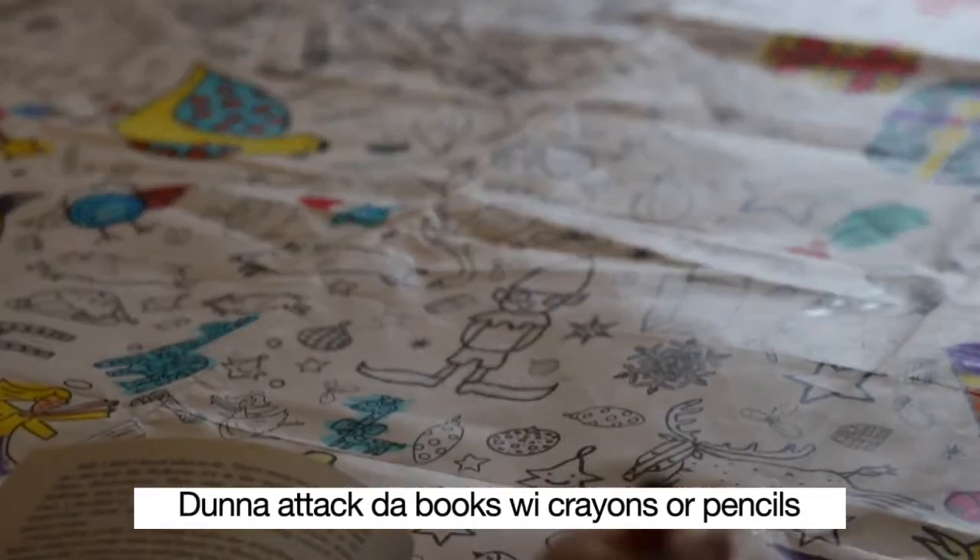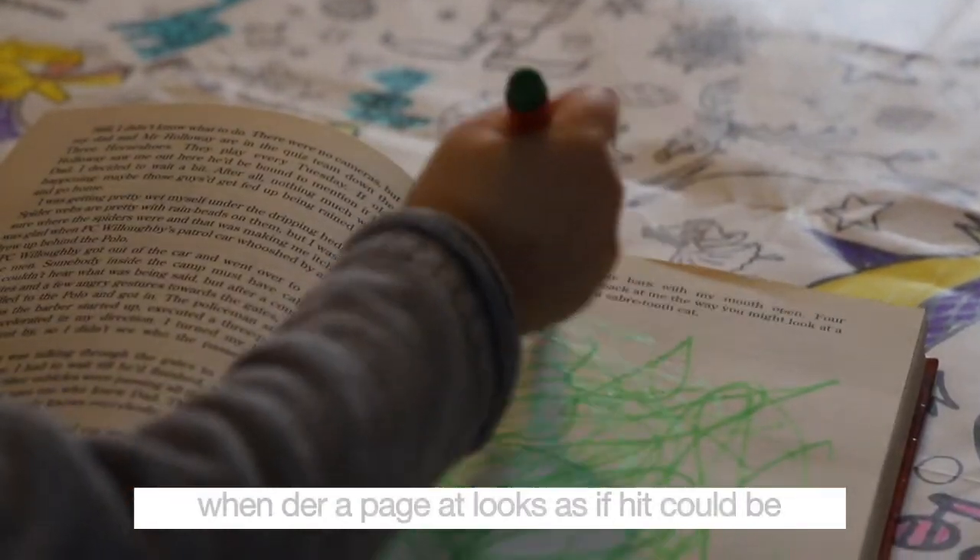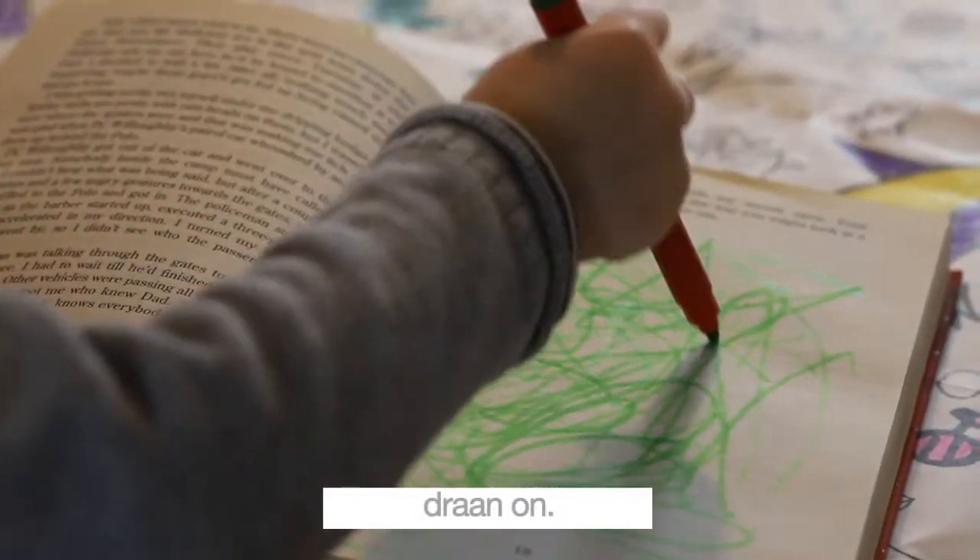Do not attack the books with crayons or pencils when there's a page that looks as if it could be drawn on.